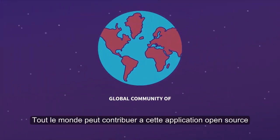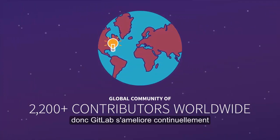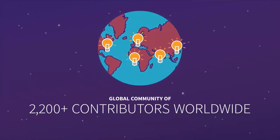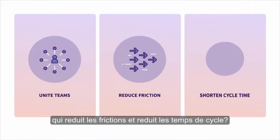What's more, everyone can contribute to this open source application, so GitLab is continuously improving. Ready to unite your teams with a workflow that reduces friction and shortens cycle times? Try GitLab today.